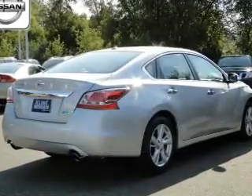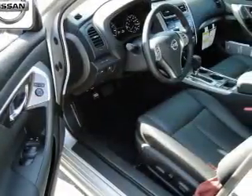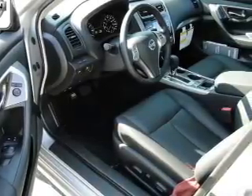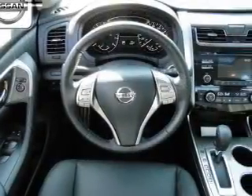The powertrain features front-wheel drive with an efficient four-cylinder engine driven by an automatic transmission. Brake safely with the anti-lock braking system. Let the outside in with a power sunroof.